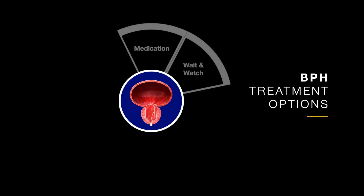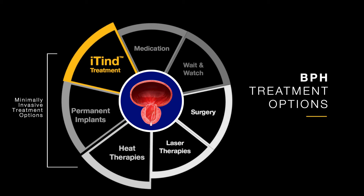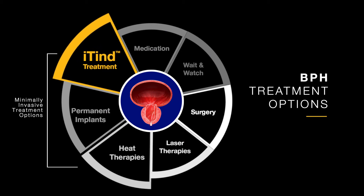Traditionally, the treatment pathway was surgery. Then medications became available. Medications are great for patients who can tolerate the pills — they can help with symptoms. In between though, there's been something lacking. Technology like iTend has really been creating a paradigm shift in the treatment of BPH. We used to just keep patients on medications as long as possible until surgery was the answer. iTend is another option — minimally invasive.